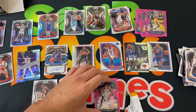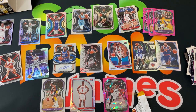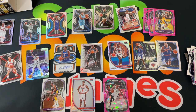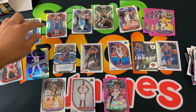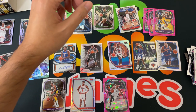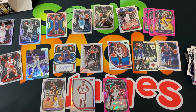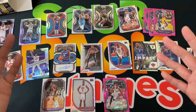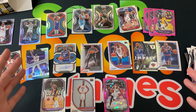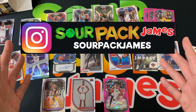Let me know what you guys think. I'm definitely loving the Emmanuel Quickly auto. Got a lot of rookie inserts — obviously the silver Daniel Oturu for the PC, and definitely some cool hits: the Instant Impact silvers, the Emergent silvers — two of those, Toppin and Devin Vassell. Overall I think pretty successful. Let me know: thumbs up or thumbs down. If you're paying resell, it's kind of close, but it could have been worse, so I'll definitely take that with the auto.